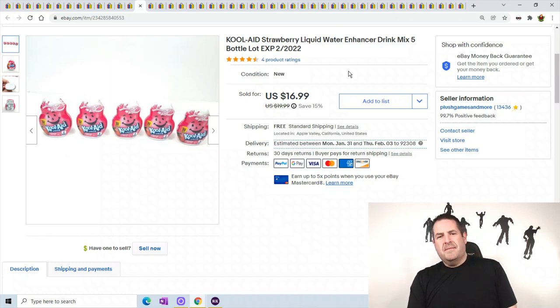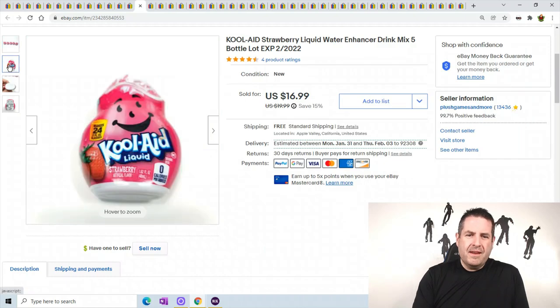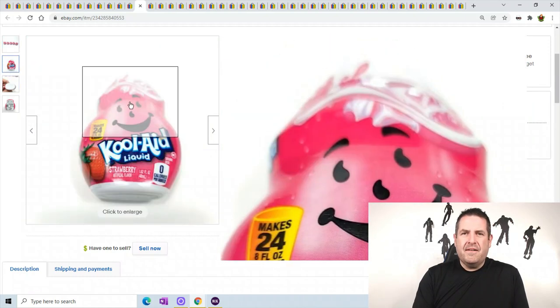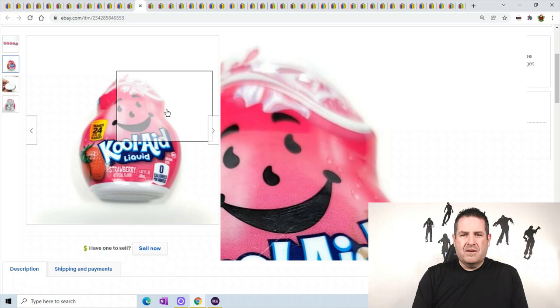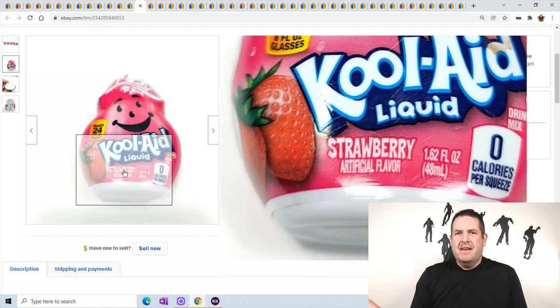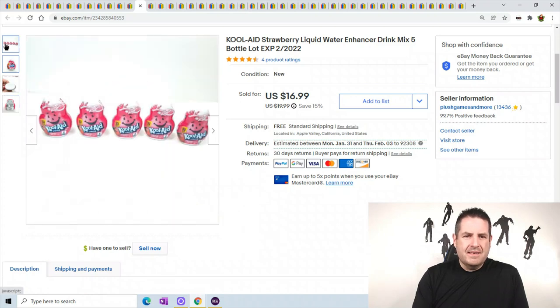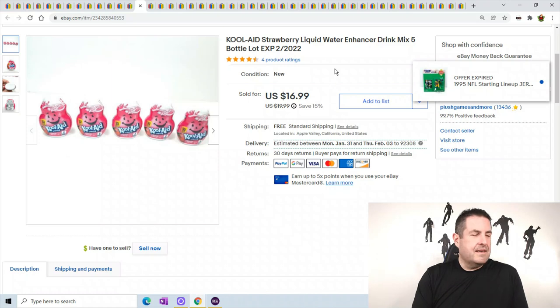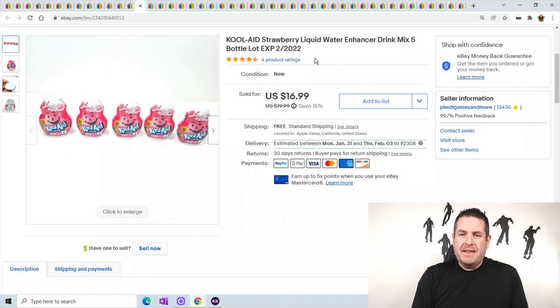These are little liquid water enhancers. I've been selling these a lot and I haven't shown you guys these before. If you can get these cheap - I get them off of a grocery outlet - I can pick them up for 50 cents or a dollar. I just put them in lots of four or five. This lot of five sold for $16.99. If you can pick these up super cheap and list them, they will sell - this one expires next month and they're still selling.